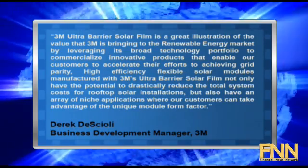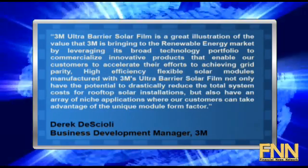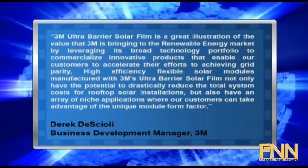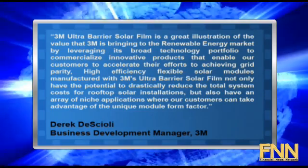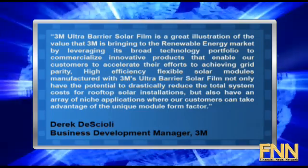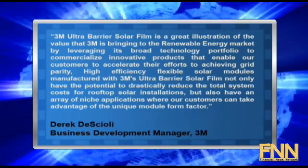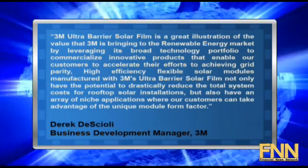High-efficiency, flexible solar modules manufactured with 3M's ultra-barrier solar film not only have the potential to drastically reduce the total system costs for rooftop solar installations, but also have an array of niche applications where customers can take advantage of the unique module form factor.